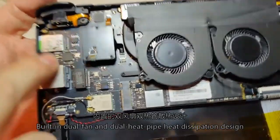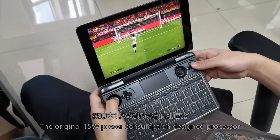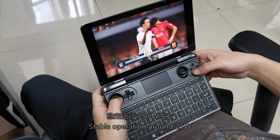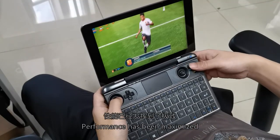The device features a built-in dual fan and dual heat pipe thermal design, with the processor's original 15W power consumption tuned to operate stably around 25W, ensuring performance has been maximized.